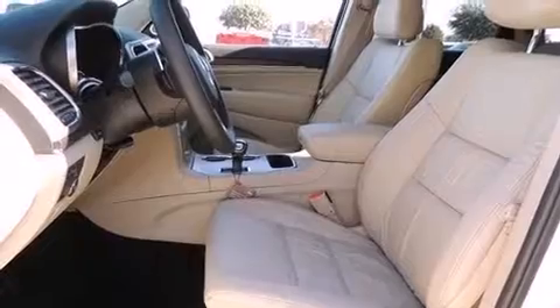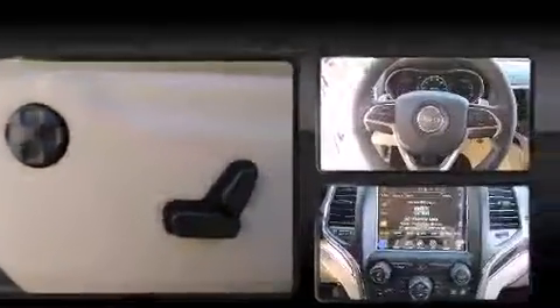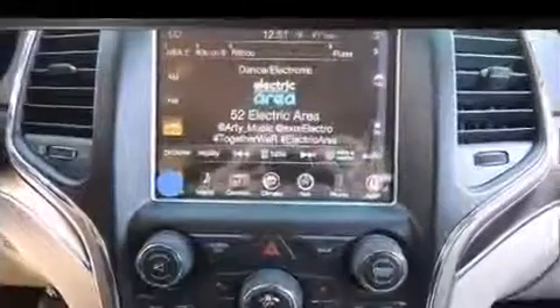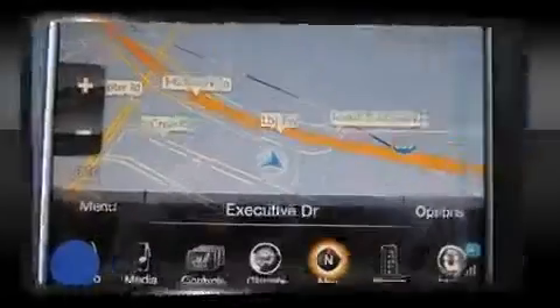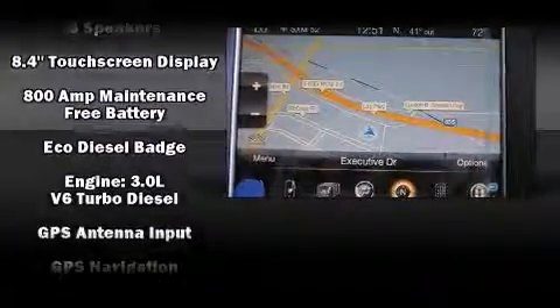Features such as automatic climate control and leather upholstery prove that economical transportation does not need to be sparsely equipped. Rear passengers enjoy seat heating functionality, keeping them warm during the winter months. Audio features include an AM-FM radio, steering wheel mounted audio controls, and six speakers providing excellent sound throughout the cabin.